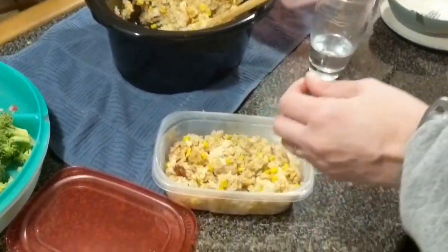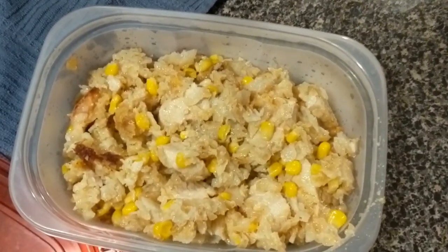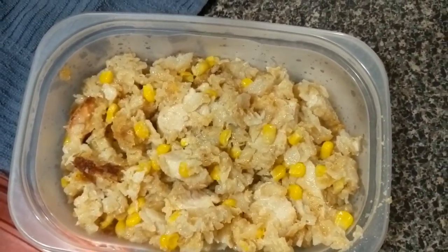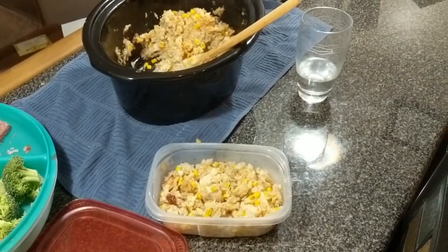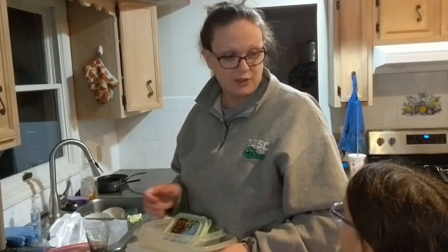We forgot to vlog our dinner. This is chicken tater tot casserole — chicken with some corn. Can't go wrong with the tots; tots are always good. This is leftover, which is unusual because usually we don't have leftovers. Like today with all that spaghetti, daddy took it to lunch and ate all of it — usually all the food goes right into that belly.